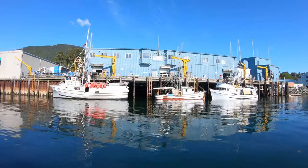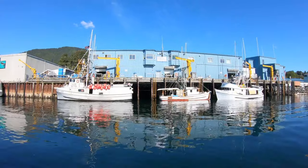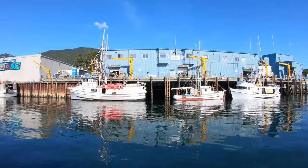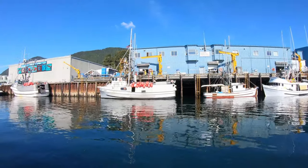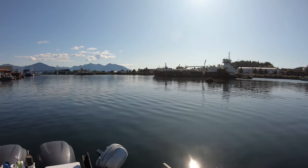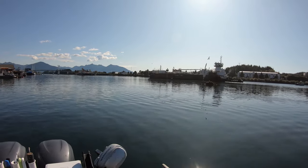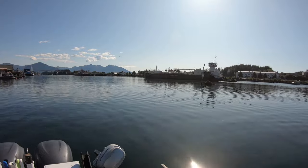Here's three commercial trollers at Seafood Producers Co-op, and they're unloading all their salmon. There's a big fuel ship — Petro Mariner, double haul. That's how we get all of our gas in Sitka.